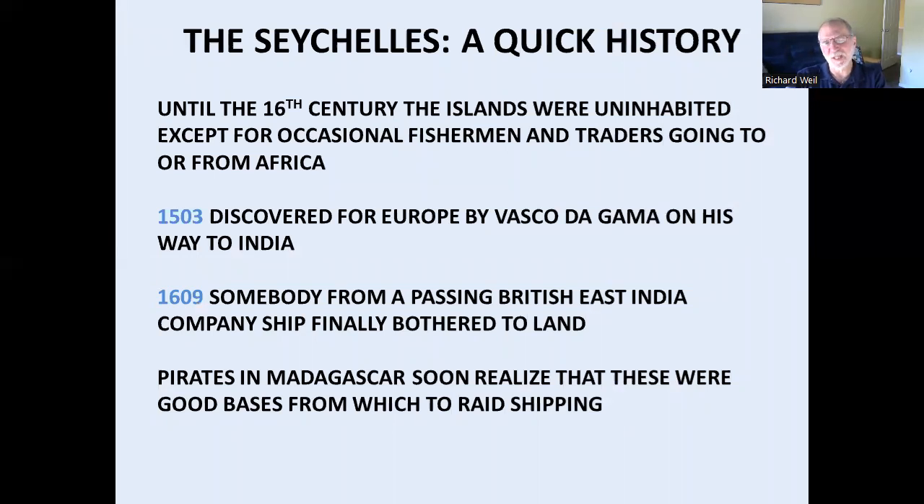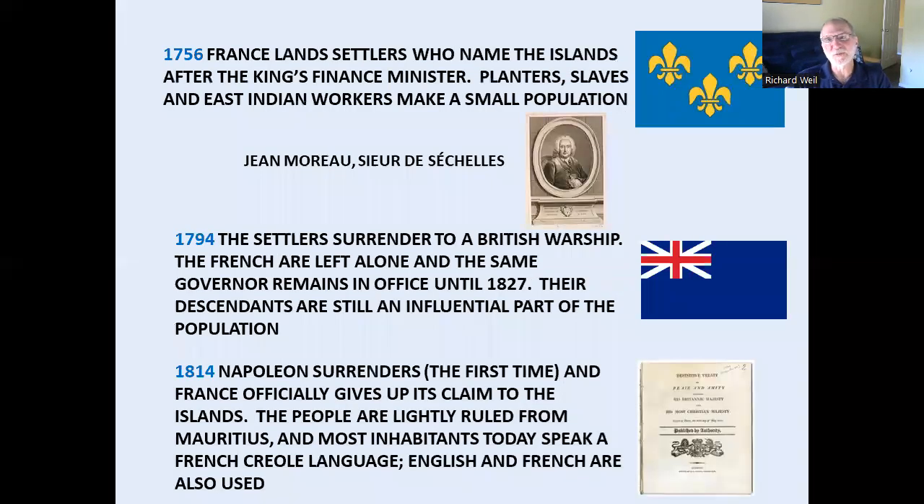So, Seychelles — just a little background. Nobody lived here for a long time. People would pass through. The first Portuguese explorers going on to India touched on it. Portugal, the Dutch, the French, the English — the Dutch didn't really seem to have much to do with this, but the British did stop there, looked around and left. It was a good pirate haven, exactly as you see in the Caribbean with places like the Caymans or the Turks and Caicos. The French finally sent settlers in there as they were still trying to hang on to India — but it was a slave state, it wasn't much otherwise.